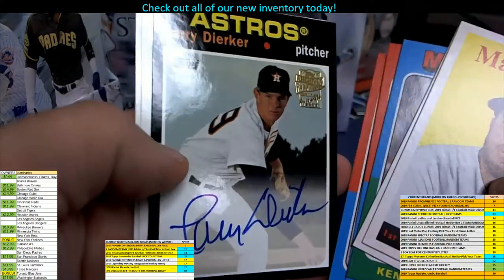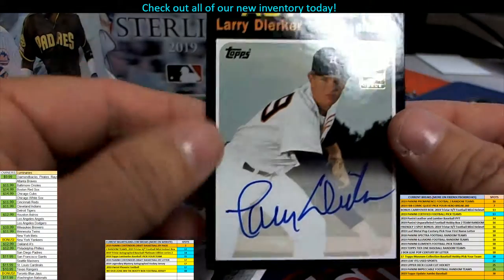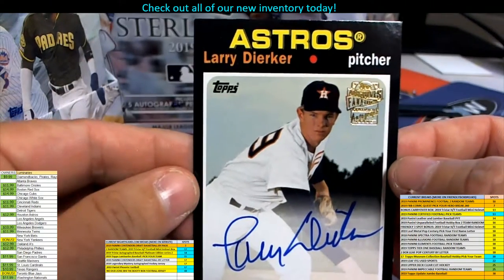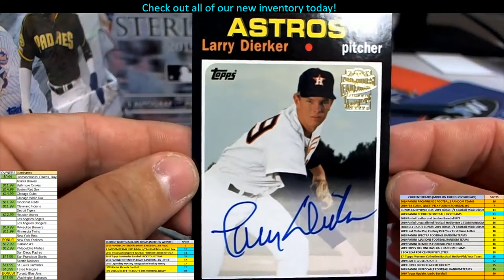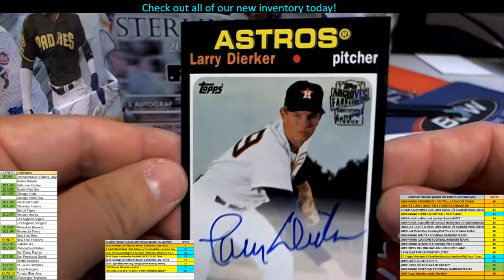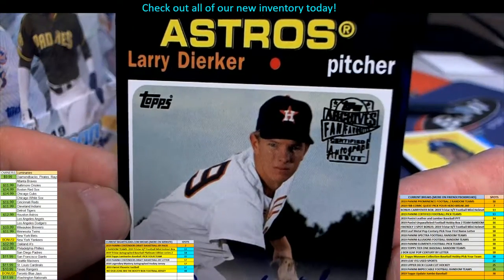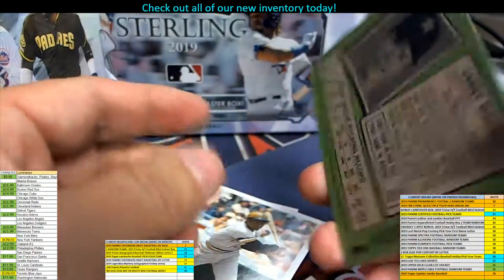Gil Hodges... oh, there we go — that's a real one right there! Look at that, way to start the day! Larry Dierker, Astros — did I say his name right? And it's got one of the stamps: 'Fan Favorites.' So he's an old school guy.